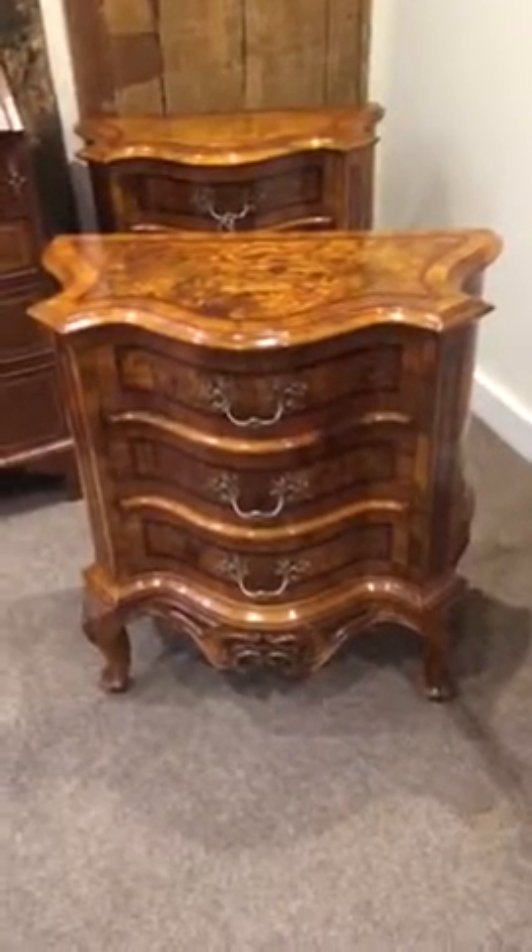That's the matching one — a great piece of late 19th century furniture.